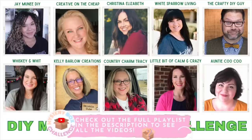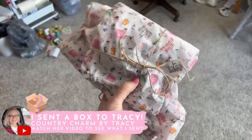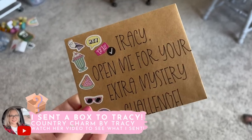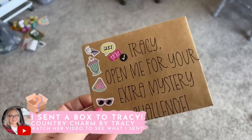The boxes have themes — this time it's an anything-goes box, so everybody participating got a name. You had to go to any store and spend $20 to $30. A couple weeks ago I got to go shopping for Tracy over at Country Charm by Tracy and put together a box for her. After you watch my video, head over to her video. Some people are nice through and through, some ruthless, some 50/50 — I think I fall somewhere in the center.